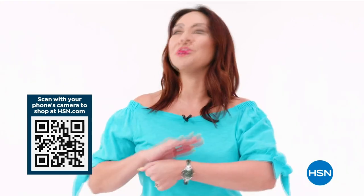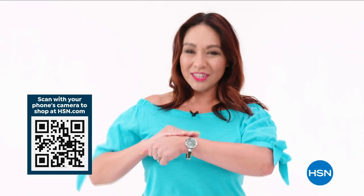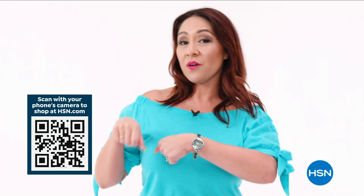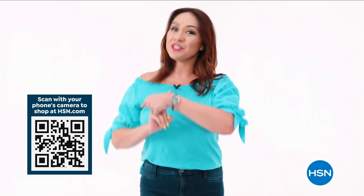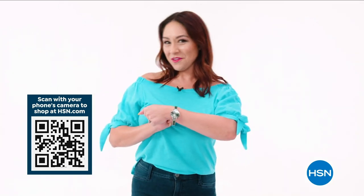If you would love your own beautiful jade of yesteryear watch, you can own one. Either use the QR code down below, go to hsn.com, or use your app. Watch the full presentation — the jade of yesteryear watches and their options are there for you.